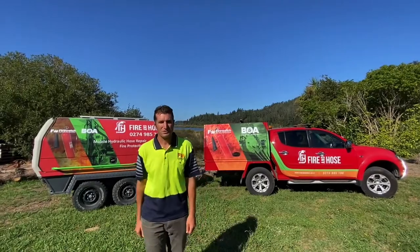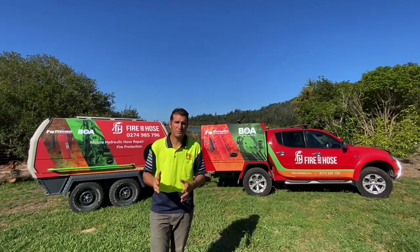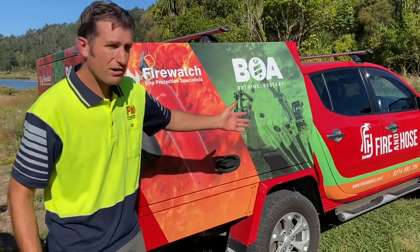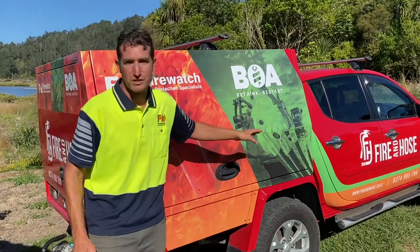Hi, I'm Pete from Fire & Hose. Just wanted to give you a quick rundown on how we can help you protect your investment and reduce your downtime. So firstly, a bit about us as a company. Here at Fire & Hose, we're your fully mobile fire protection and hydraulic hose specialists.